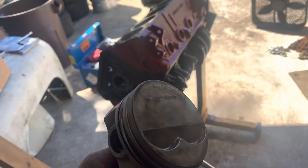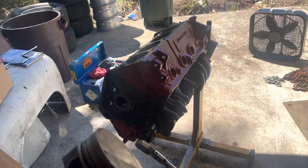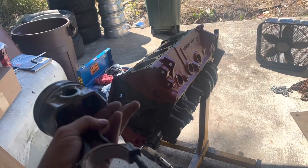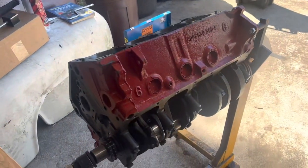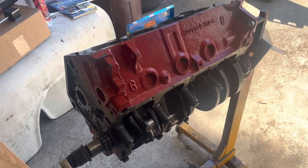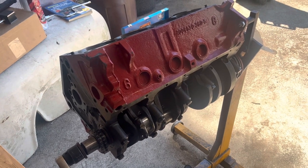For those keeping score at home — yes, I'm reusing the rings, reusing the pistons. We did a clean-up hone. The only reason this engine was ever taken apart is because it ate a cam lube, and while it was apart we decided might as well clean it up and give it a hone. Glad we did, because we found a bunch of bad bearings — and now we're here.